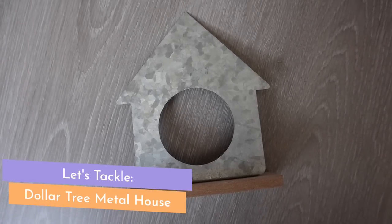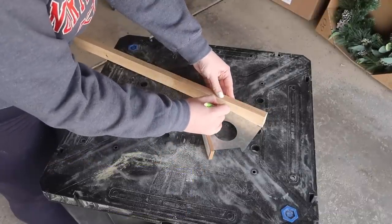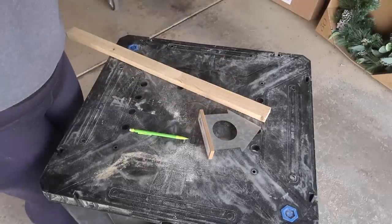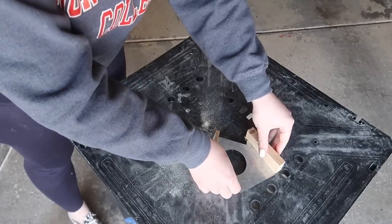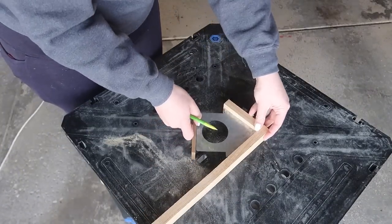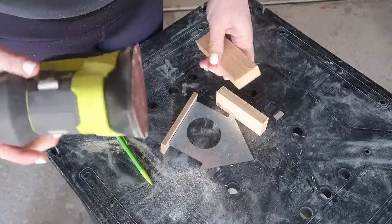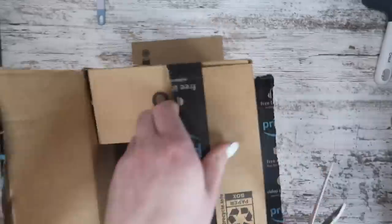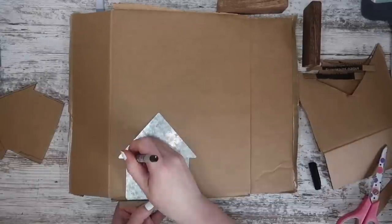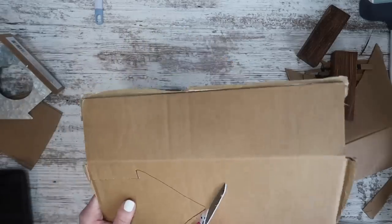Up next, we're grabbing this metal house and heading outside to my scrap wood pile. I grabbed some one-by-two I had left over from my recent one-by-two projects video, measuring from the top of the house to the edge of the little eave so I could cut it. I headed over to my saw, cut that down, lined up my piece again to create another one down the other side. I gave it a quick sand, stained it with Early American stain, and let it dry. Then I used cardboard — tracing the house and cutting a piece to mount a printable on.